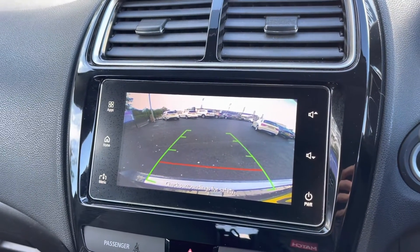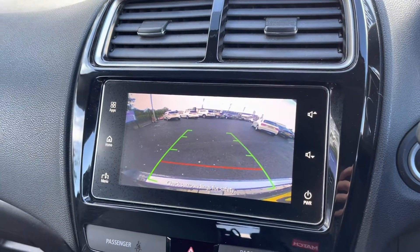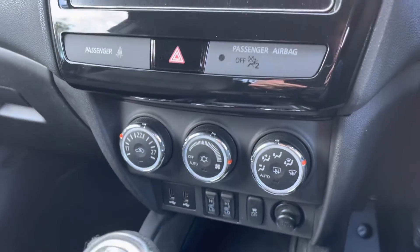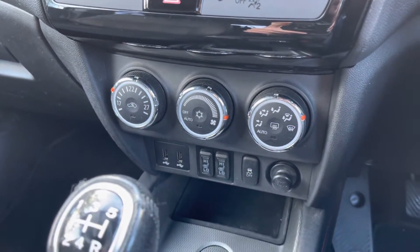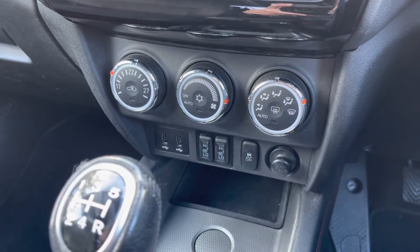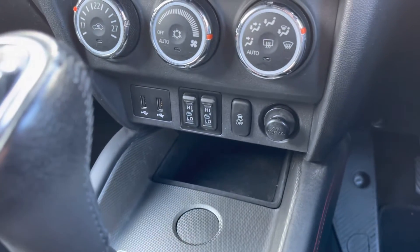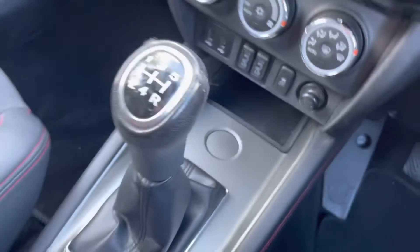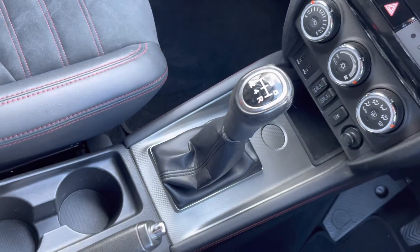Here you can see the brilliant rear view camera, allowing you to get into those tight, narrow spaces without bumping your lovely new car. Moving down from that, you do have your climate controls, which are extremely easy to navigate around. And below that you do have your heated seat controls, which is a great feature to have especially on those cold British winter mornings. Here you can see you have your five-speed manual gearbox, your two integrated cup holders and your manual handbrake.